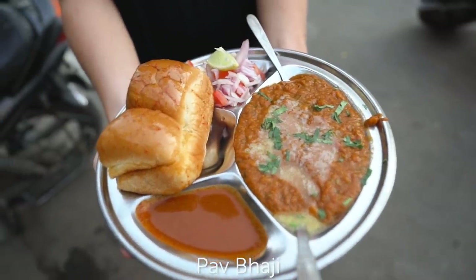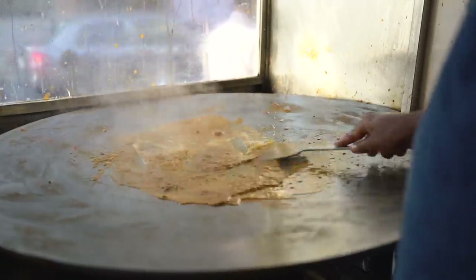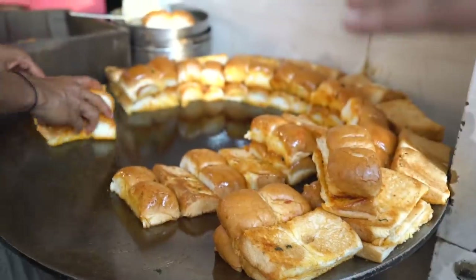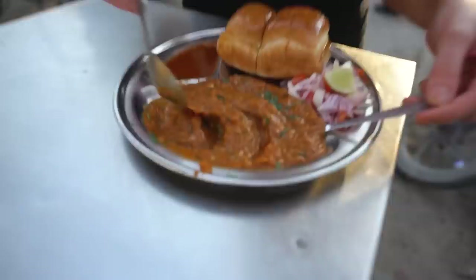The first dish we're trying is pav bhaji. Pav means bread and bhaji means mixed-up vegetables. It actually originates from Bombay but these guys have brought it to Delhi. I've never tried this dish before. We're checking out the restaurant to see how they make the food — it's like this whole station. He's grabbing the spices, throwing them onto the hot plate and mixing all these different spices. We've got another station over here cooking the bread.